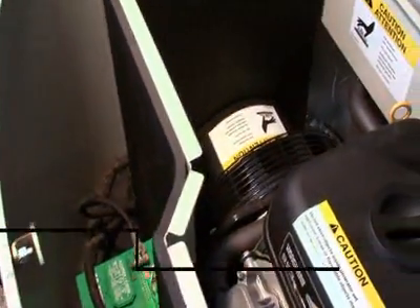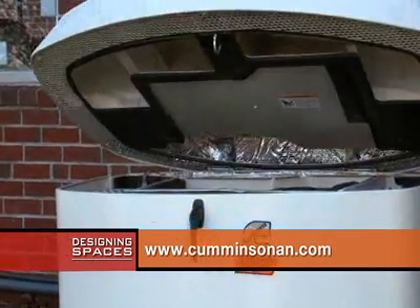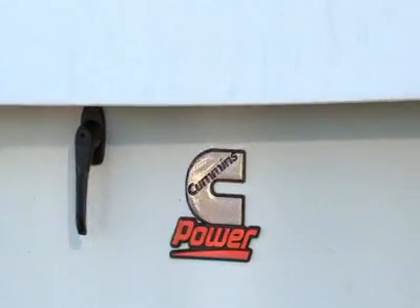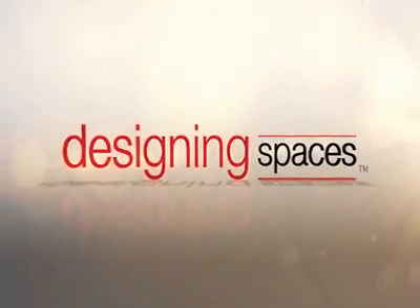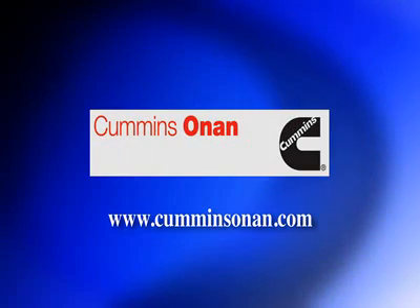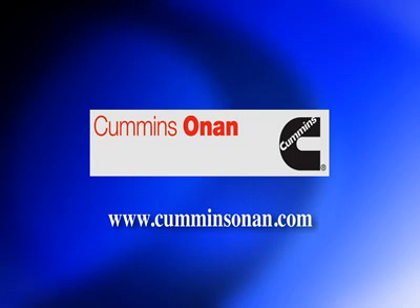Visit CumminsOnan.com and click on the residential section to learn more about standby generators for home and small businesses. We are out of time for today, but thanks for joining me here on Designing Spaces — the show that's all about you, your living spaces, and your lifestyle. I'm Debbie Murray. We'll see you next time. You can visit these websites to learn more about the participants on this edition of Designing Spaces.